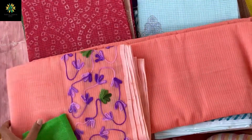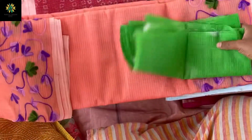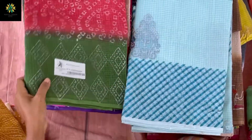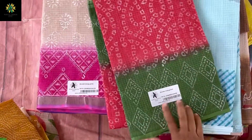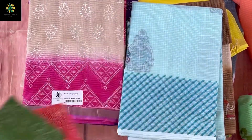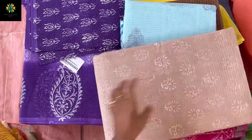This one more embroidery has thread embroidery on both sides of the border, and this is the green color contrast blouse for it. All these printed saris are mostly 1499 — the name is Shruti. This is a boundary print with contrast blouse, and this is a printed sari with contrast blouse.